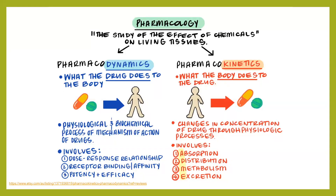Pharmacokinetics is what the body does to the drug — how it's absorbed, distributed, metabolized and excreted. Key concepts include absorption (how a drug enters the bloodstream, whether by oral or injection), distribution (how the drug spreads throughout the body), metabolism (how the body processes and breaks down the drug), and excretion (how the body eliminates the drug).